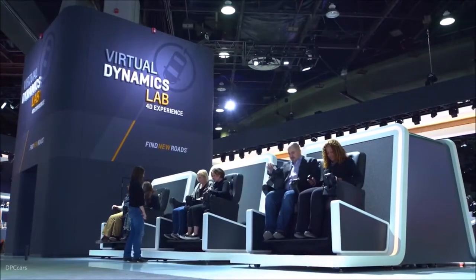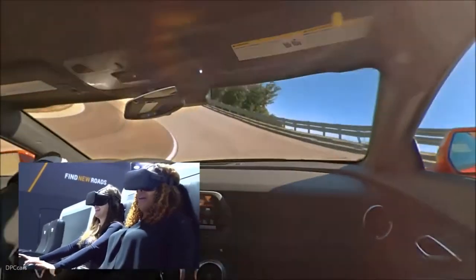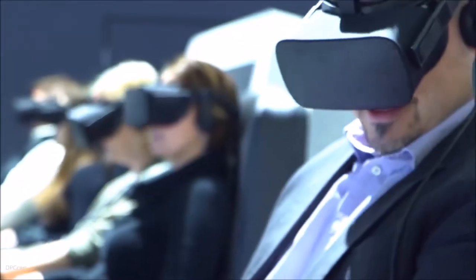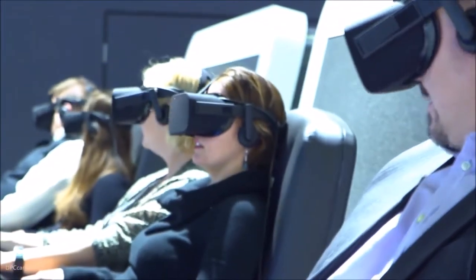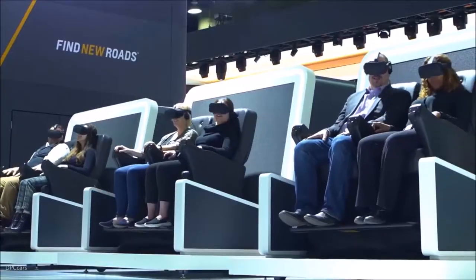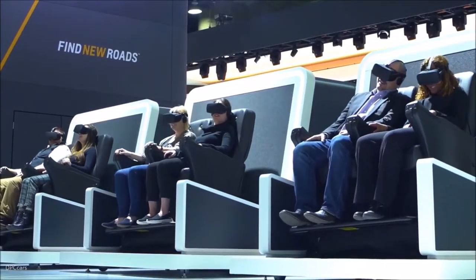Introducing the Chevy Virtual Dynamics Lab, a virtual reality 4D driving experience. This immersive, multi-sensory adventure is much more than VR. In fact, because of the many advanced technologies and systems built into the experience, it was technically rated as a carnival ride.